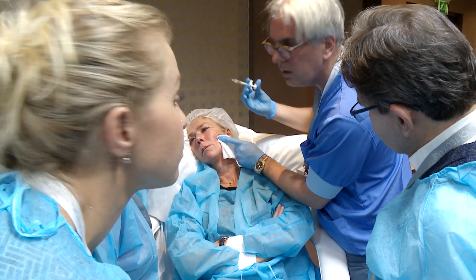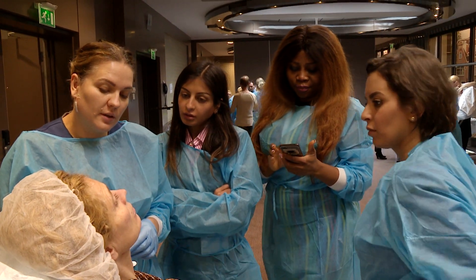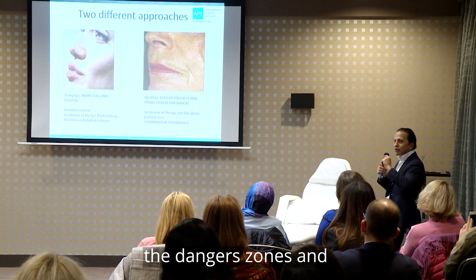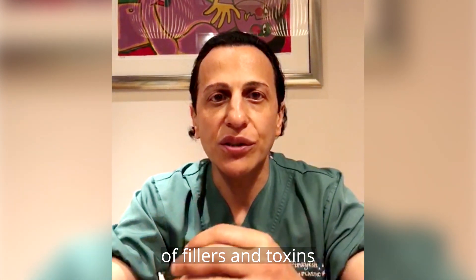Delegates themselves are very much encouraged to inject and dissect so that they can fully appreciate and understand the differences in the tissues, the danger zones, and the interactions with the layers of different fillers and the rheology of fillers and toxins.